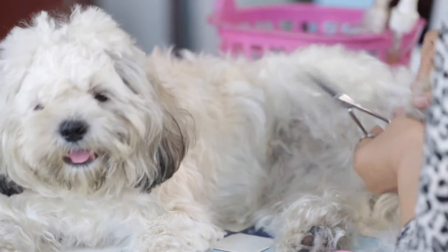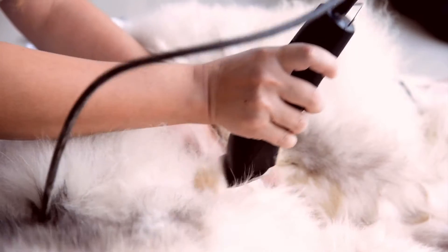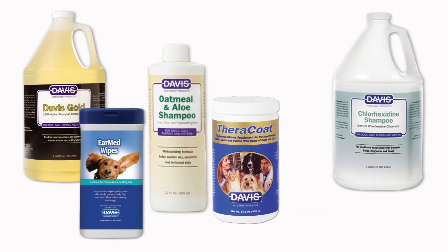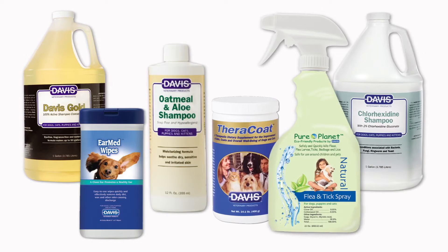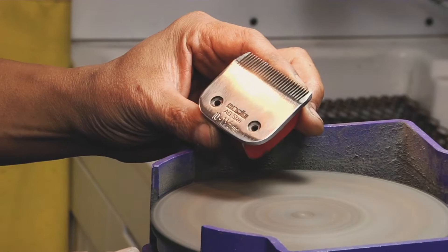As a professional groomer, you've invested in the best tools that meet the exacting demands of your craft. You already trust Davis for the very best grooming and cleaning products. Did you know that Davis can also help with your tools? I'd like to invite you to try our popular shear and blade sharpening service.